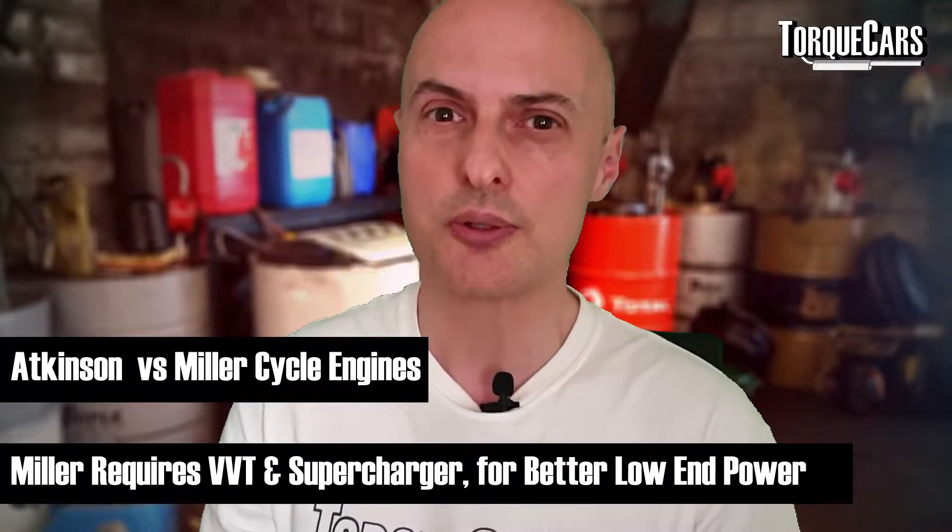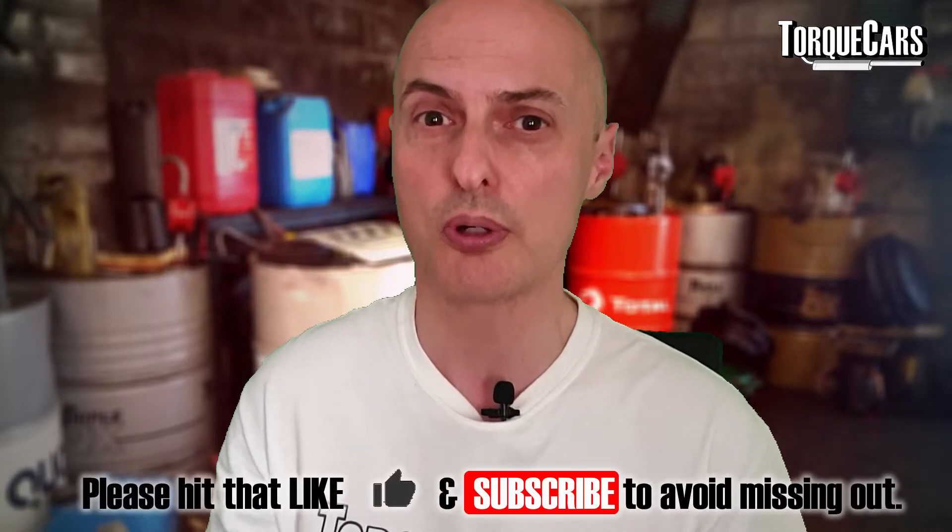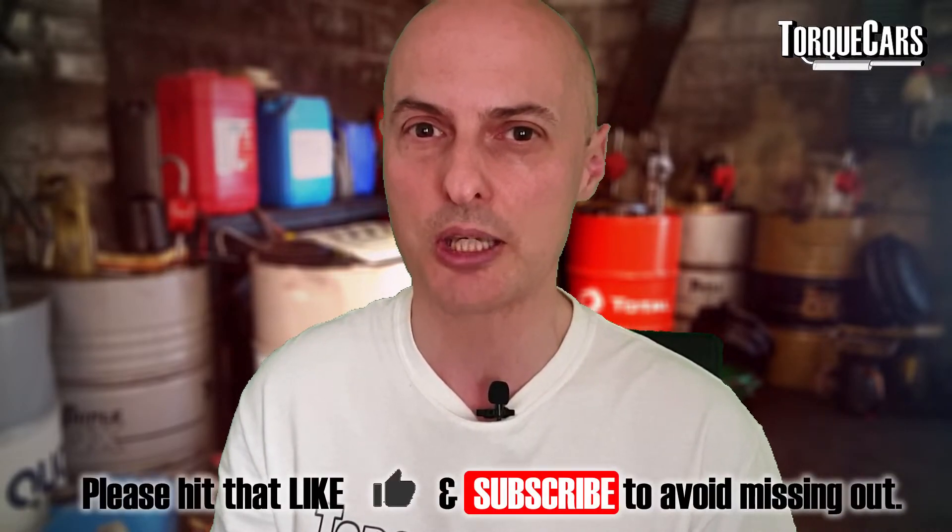Researching and understanding the Miller, Atkinson, and auto cycles of engine design is genuinely interesting. Building this knowledge allows us to make more informed decisions when buying parts and upgrades for our engines when looking to make more power.